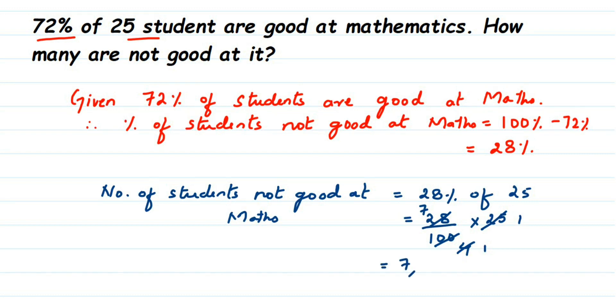So the answer is seven. I hope this question is clear. In case you have other questions or doubts, you can drop a comment. Thank you so much for watching.